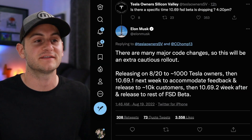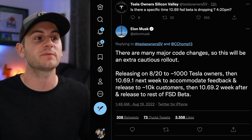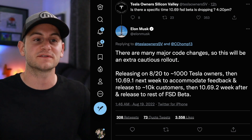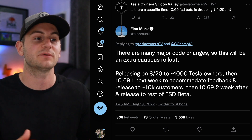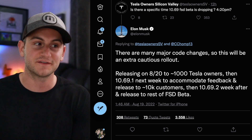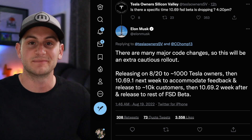Elon gave us an update on FSD 10.69. There are many major code changes, so this will be an extra cautious rollout — releasing on August 20th to 1,000 Tesla owners, then 10.69.1 next week to accommodate feedback and release to around 10,000 customers, then 10.69.2 the week after, and finally releasing to the rest of the FSD beta.